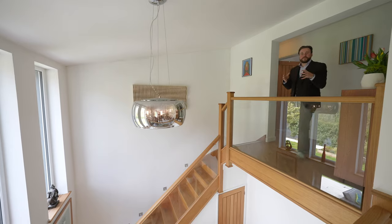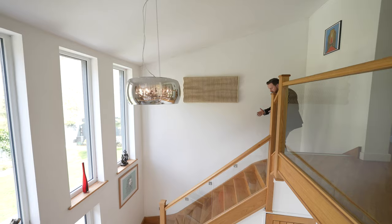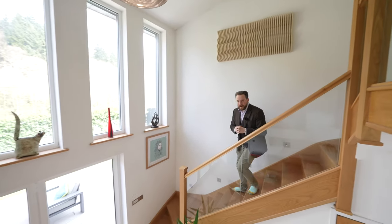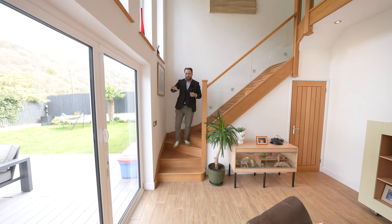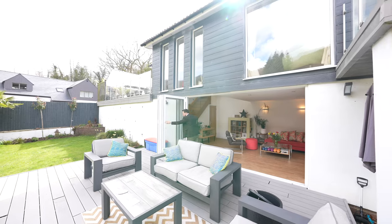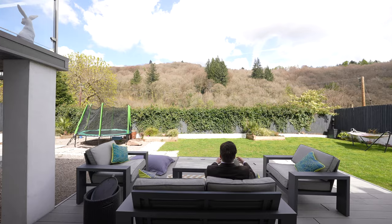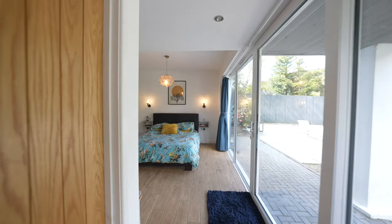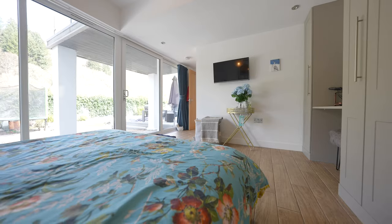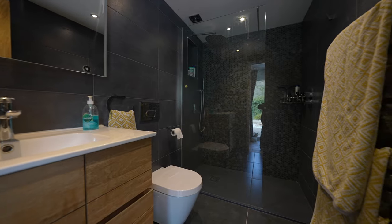At the heart of this property is this amazing galleried landing with the staircase flowing down to the lower floor, where we are greeted by a further seating area which benefits from bi-folding doors which can be pulled right back and lead out onto a composite deck area, making this space ideal for entertaining friends and family. Furthermore on this floor you have what is currently being used as the master bedroom with this beautifully refurbished shower room — this space could also be perfect for multi-generational living.